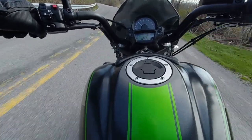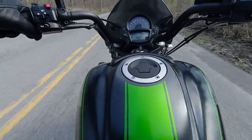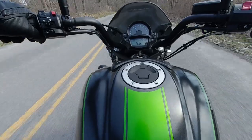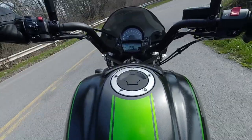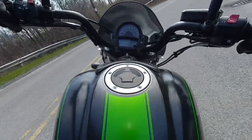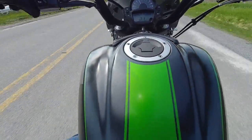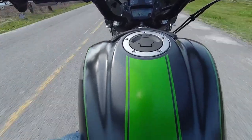This thing is smooth as butter. The shifts are very nice. You don't feel any buzzing in the handlebars. You feel a little rumble in your feet, but really nothing to complain about. It just pulls away — no problem.